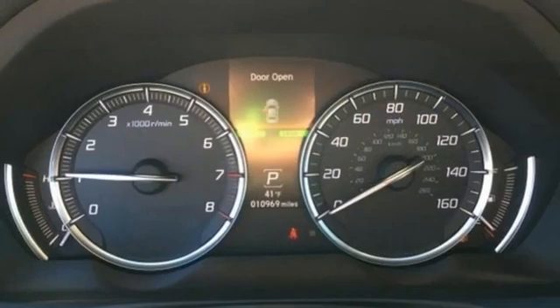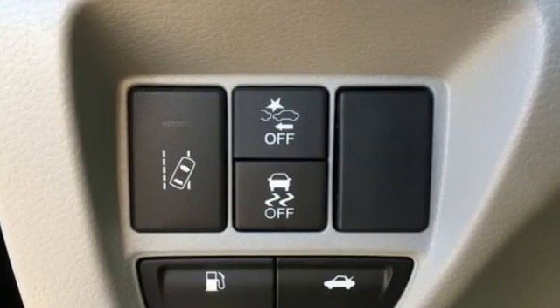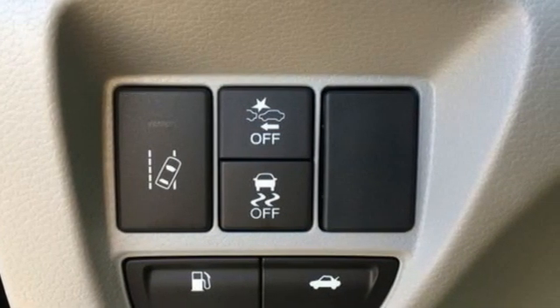Streaming audio, dual zone climate control, automatic suspension management, auto dimming rear view mirror, and automatic transmission.